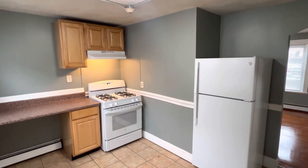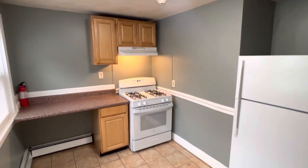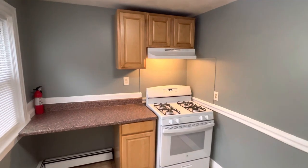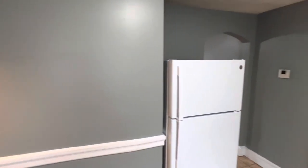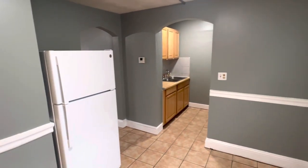Hello everyone, this is Mick with Nexus here at 82 Webster Street, Unit 1R, Pawtucket, Rhode Island. Before we begin touring this recently updated one bedroom, one bathroom.